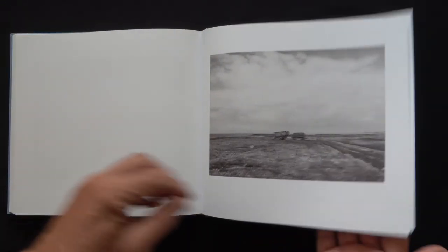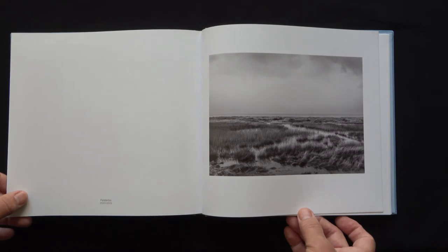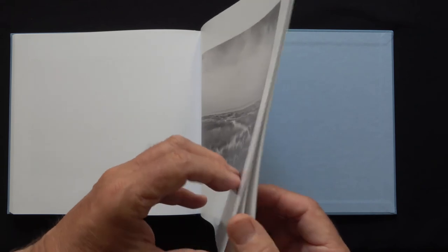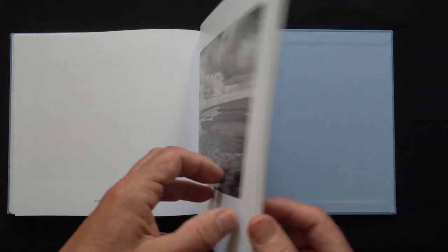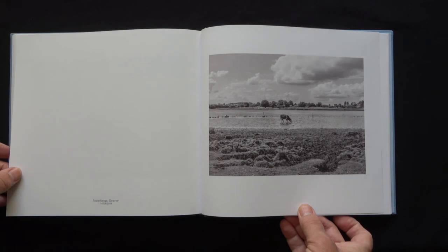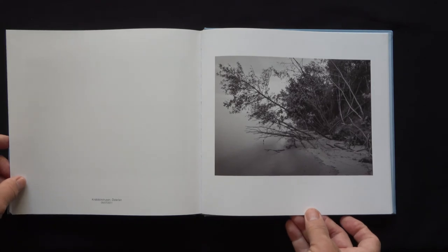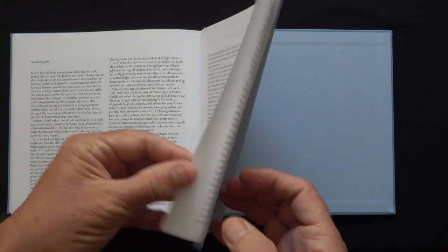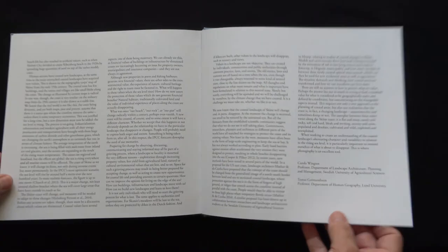Sometimes dry, sometimes damp, or wet. The interplay between these states varies along the Skåne coast. It is flat and steep, sandy and rocky, soft and hard, bleak and inviting, stormy and calm, populated and desolate, cultivated and wild, exploited and unexploited. When working to create an understanding of the coastal landscapes, alternating character and variability in relation to the rising sea level, it is particularly important to remind ourselves of what is about to disappear. This is where photography is an excellent tool. So ends the text in the book.